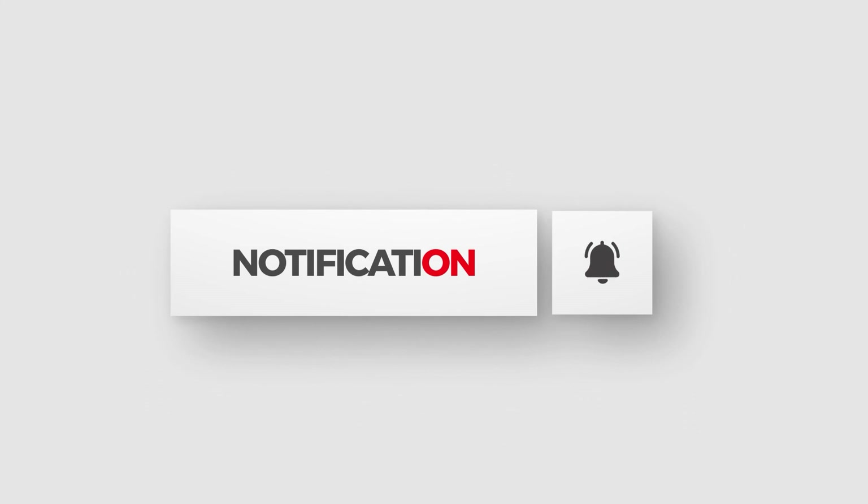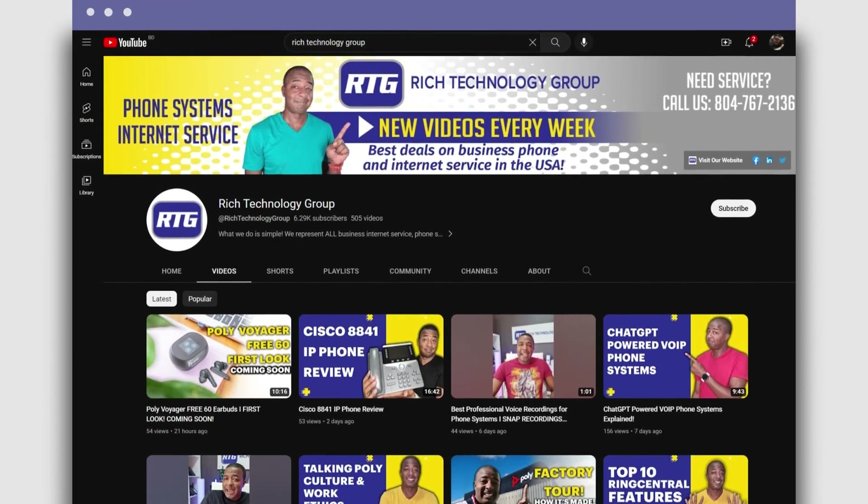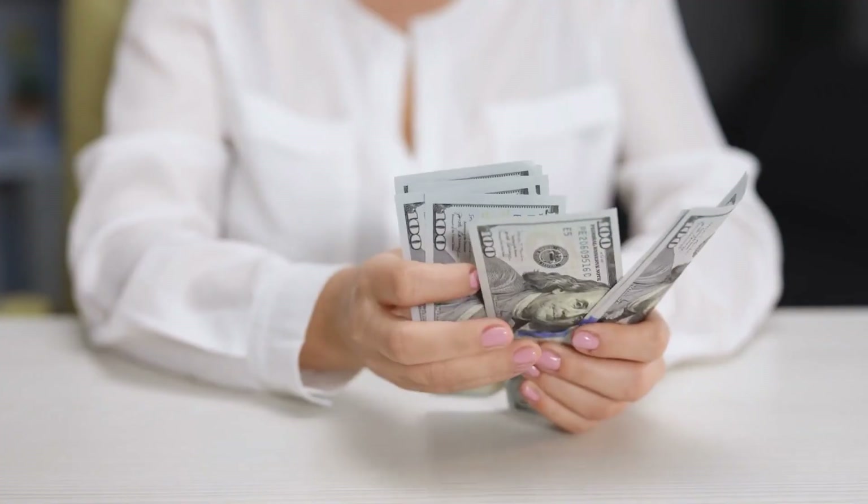If you found this video helpful or informative, show your support by hitting that like button. You're watching the number one channel on all things business phone systems and internet service related advice and educational videos to help you make the best buying decisions, maybe even save yourself a little money along the way. Hit that subscribe button so you don't miss any new videos. As always, this is Prince Rich with Rich Technology Group, your go-to guy for the best deals on business phone and internet service in the United States. I'll catch you guys in the next video.